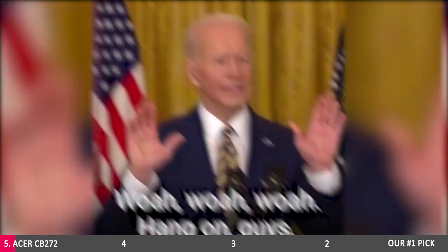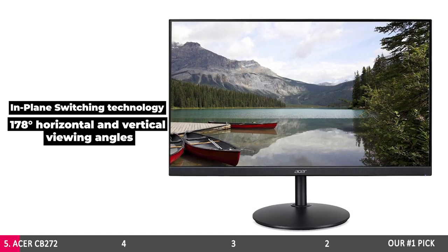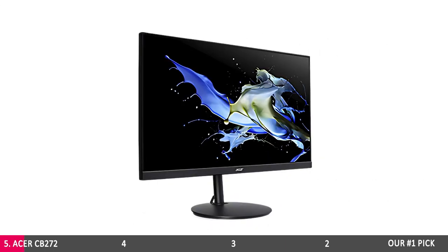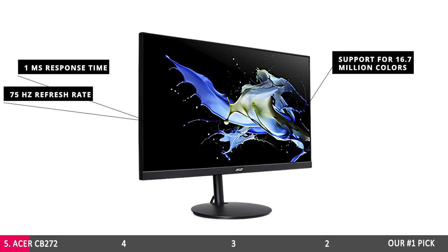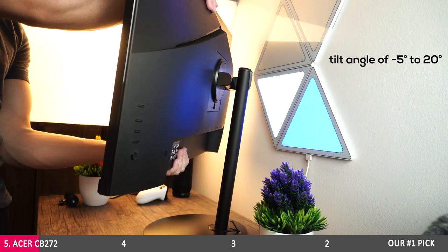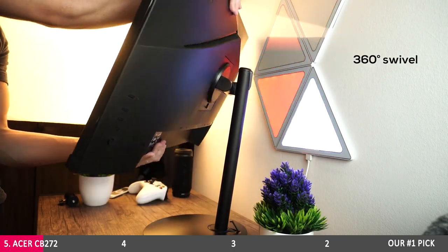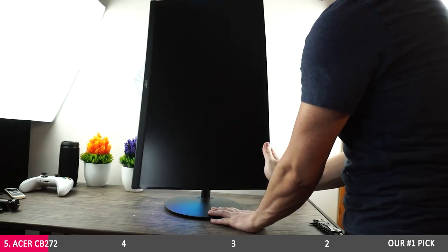The in-plane switching technology and 178-degree horizontal and vertical viewing angles will ensure a comfortable viewing experience. At the same time, the 1-millisecond response time, 75Hz refresh rate, and support for 16.7 million colors will make your developing tasks less of a daily headache. The screen height is adjustable to 4.7 inches with a tilt angle of negative 5 to 20 degrees and 360-degree swivel for perfect viewing, so you can adjust your screen when you change position or places.